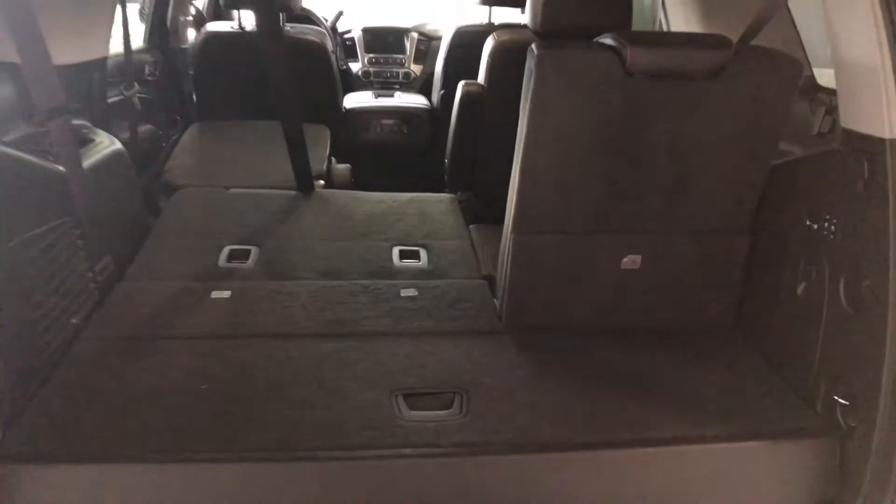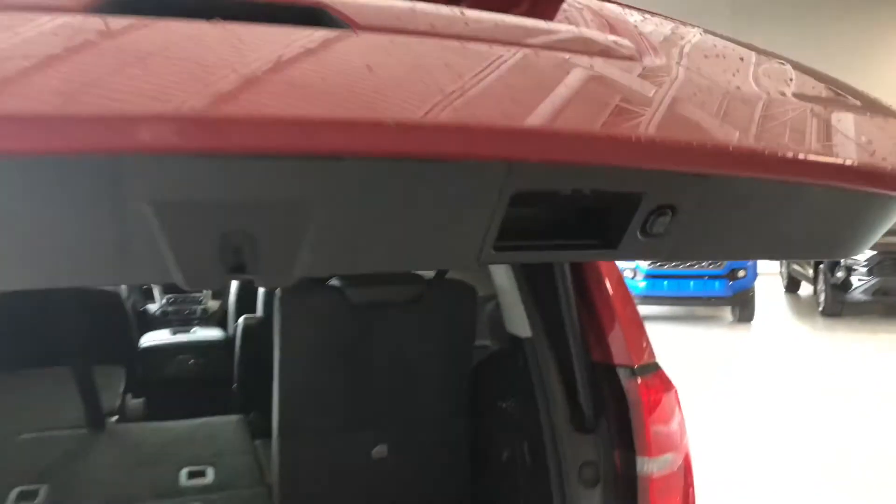To close up, we can press the same button on our key fob, or we can press this little button on the liftgate, and it will close on its own.